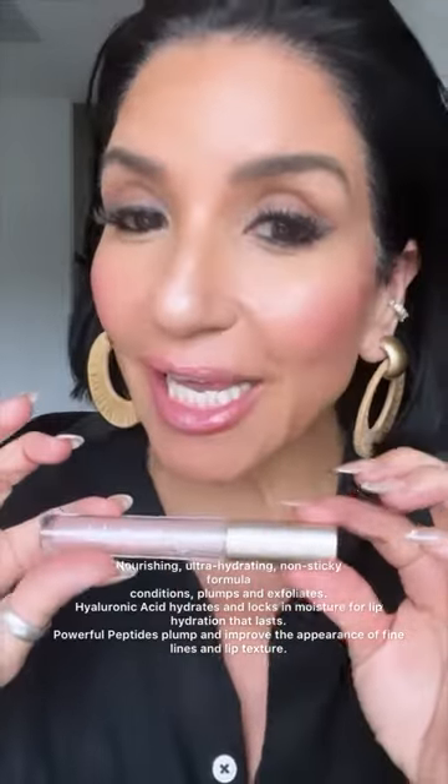I love they're not sticky, they're super moisturizing, they're hydrating, and these are a must for your makeup bag.